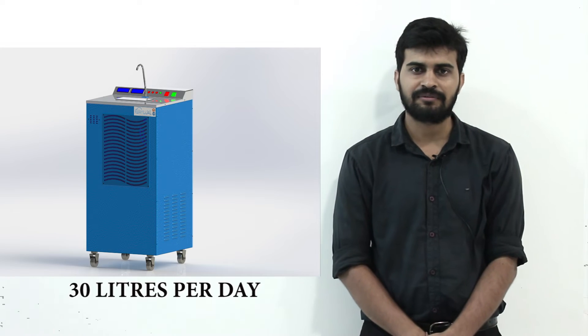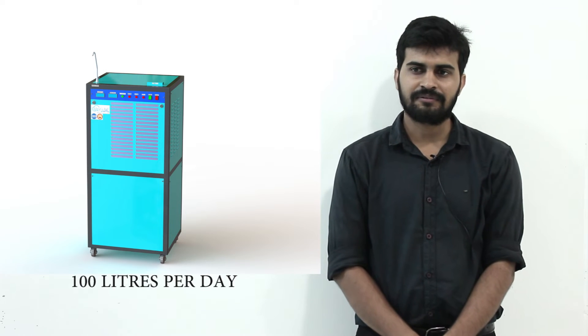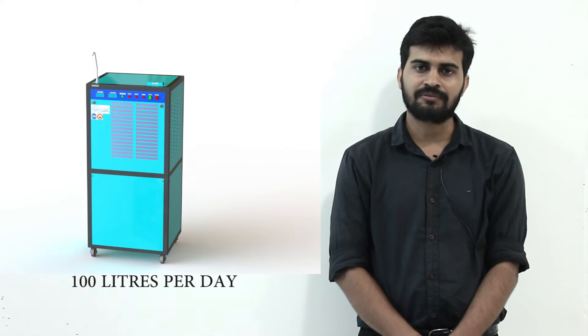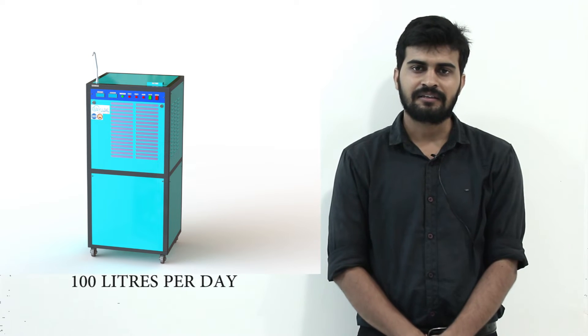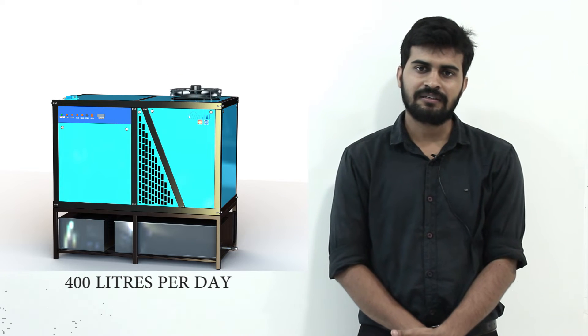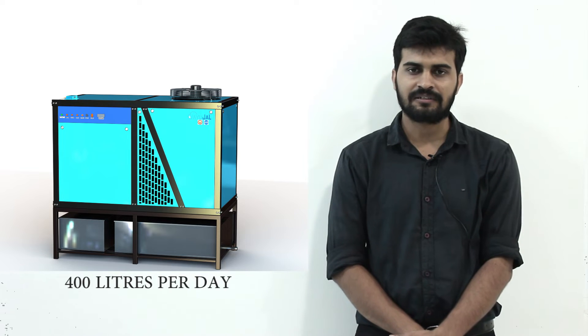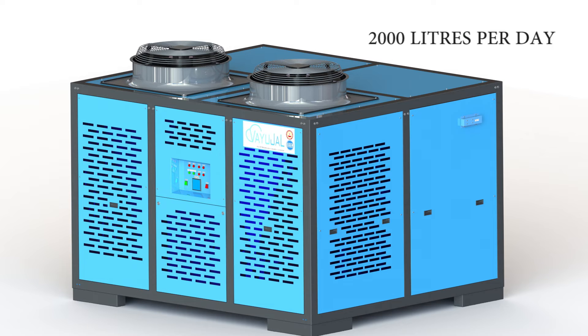What are the various capacities of these water generators? I am working on four scales of atmospheric water generators. The smallest one is 30 liters per day, which can be used in a kitchen or household. The second is 100 liters per day, which can be used for schools, houses, or offices and installed in balconies or rooftops. The next is 400 liters per day for corporates, restaurants, or hotels. And the last one is 2000 liters per day for industries or water bottle packaging setups.